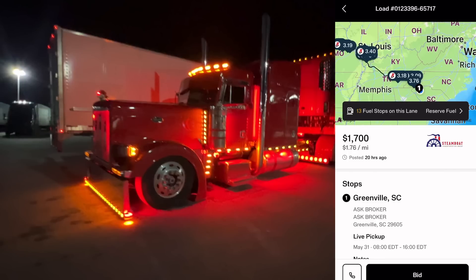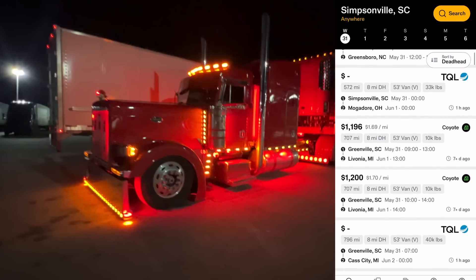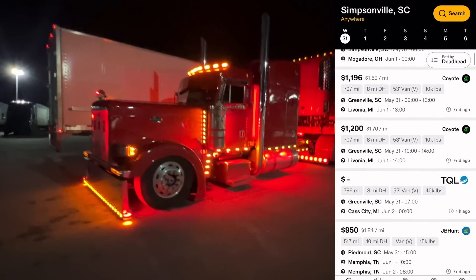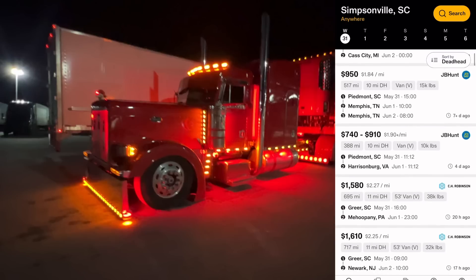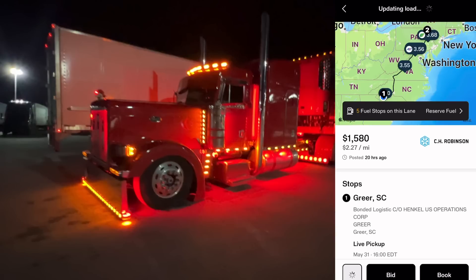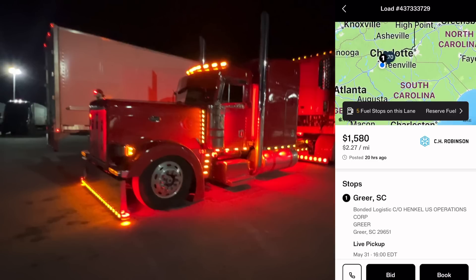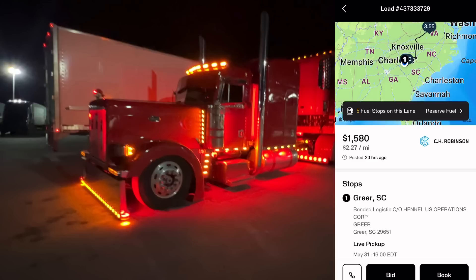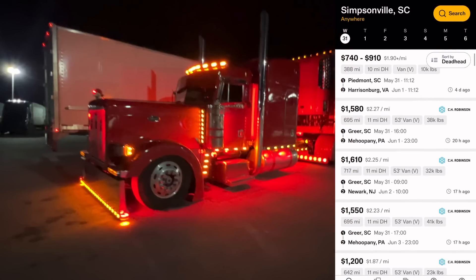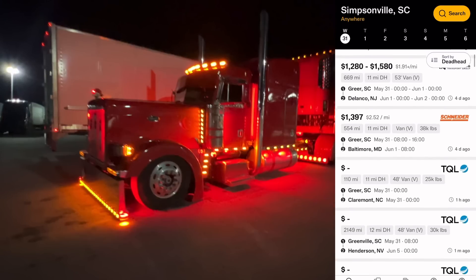1,700 all the way up to Missouri — not too bad if I need to get back up there. All the way to Michigan for 1,200. Mahopany — I always say that wrong — I've taken that load before. It used to be around $3,500, sometimes 26-27 hundred, but now it's 1,580. After fuel you'll probably net maybe $900.